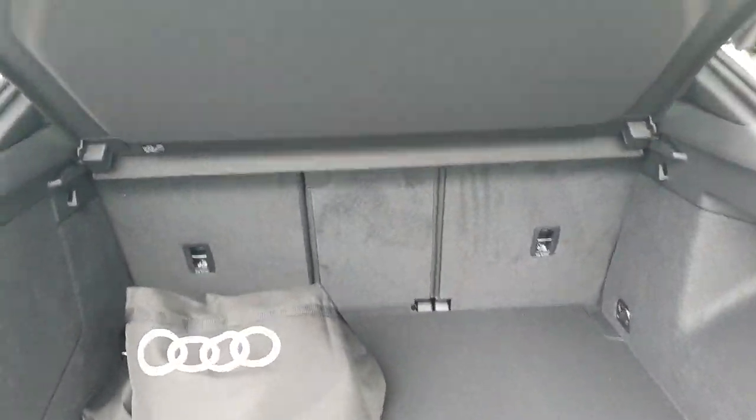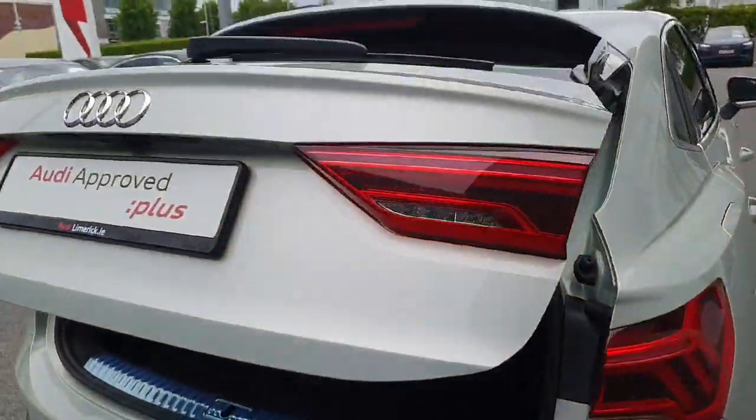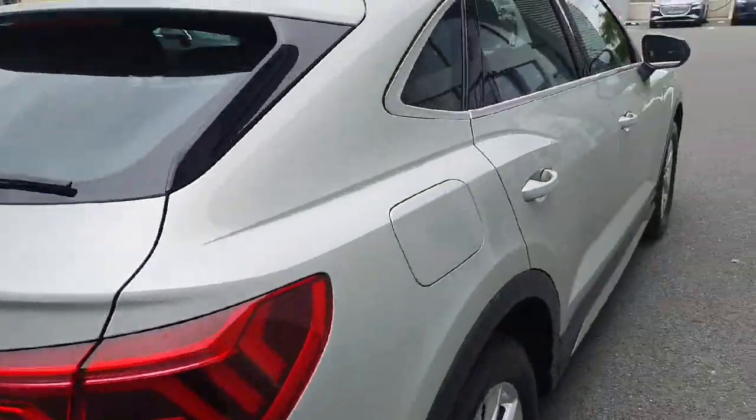The seats do fall flat, and the tailgate closes again with the push of a button — as simple as that, very convenient.